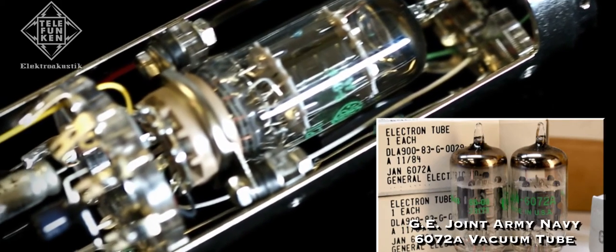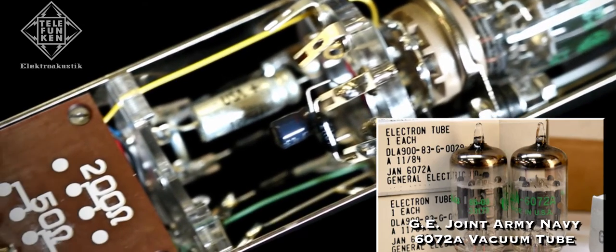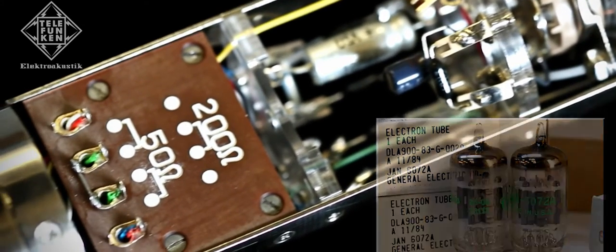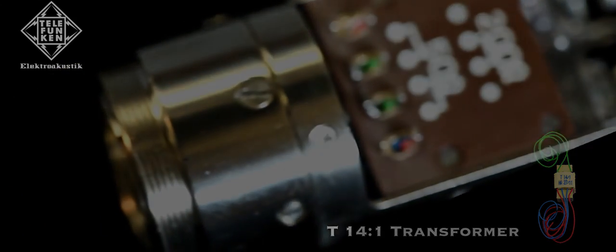The vacuum tube is an American-made General Electric Joint Army-Navy 6072A, offering low self-noise and balanced tone. The C12 also utilizes a T14-1 output transformer built by Hoffa in Europe to match the original design.